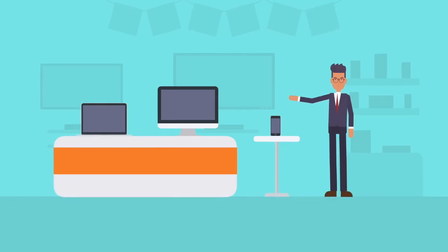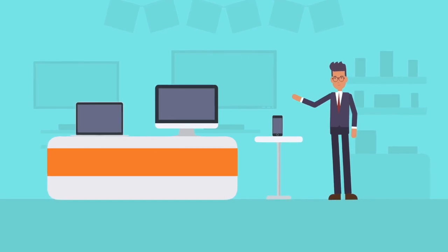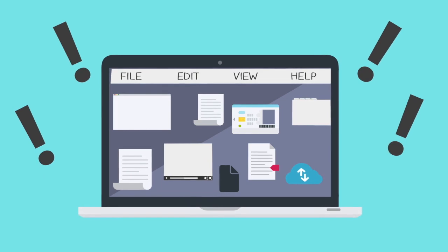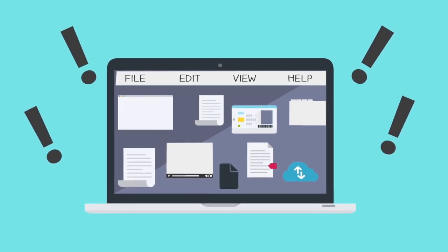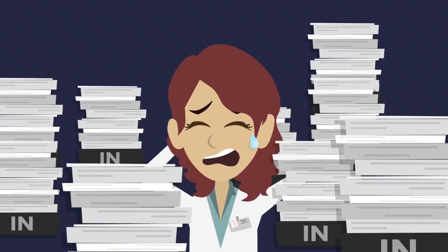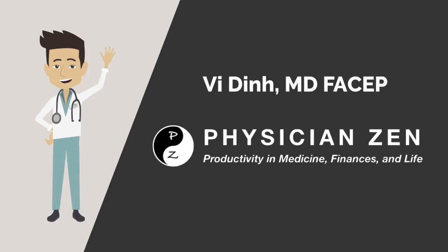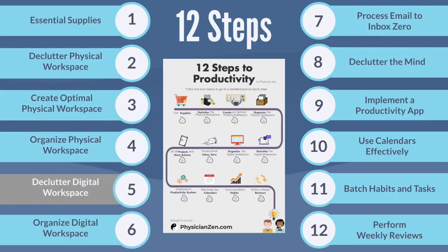With the advancement of technology, data storage is getting larger, devices are getting smaller, and prices are getting cheaper. This allows for accumulation of massive amounts of unsorted digital files resulting in digital hoarding. Unlike the physical workspace where we can see things pile up, we are unable to see just how cluttered our digital workspace is. Hi, this is Dr. Vee Din from PhysicianZen. In this video, we will discuss how to declutter your digital workspace.